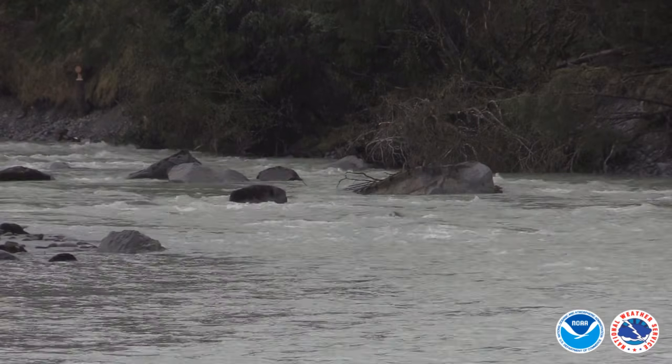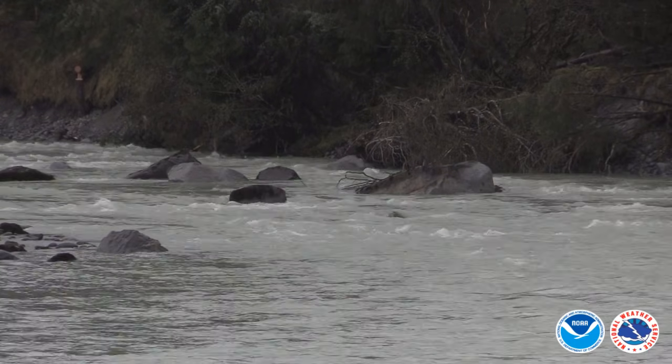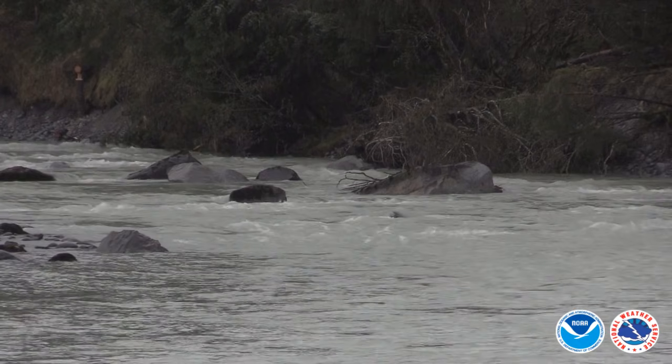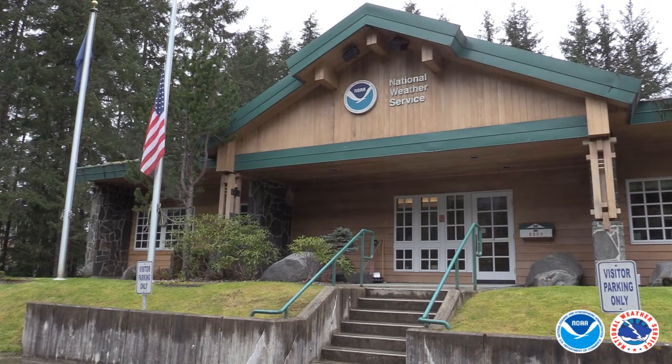Touching on overtopping: in previous five events when we've seen water overtop the Mendenhall Glacier, we've seen GLOF releases two to five days after that's occurred. When the basin release begins, we usually see a crest in about 48 hours. Once we see those signs, a forecast is made and will always indicate a full release.